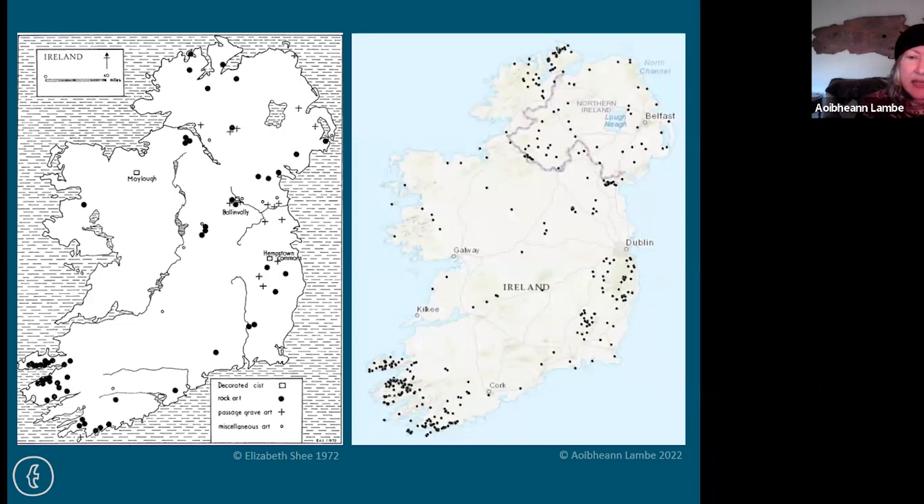Especially notable are new discoveries inland. If rock art were only coastal, we might interpret it as maritime people who came to Ireland and settled. But now it's turning up more and more inland, showing penetration right into the heart of the country. The number we have on record in 2022 is half as much again as was on record in 2014 — that's phenomenal. Overall, the country has about a thousand rock art panels between Northern Ireland and the Republic.